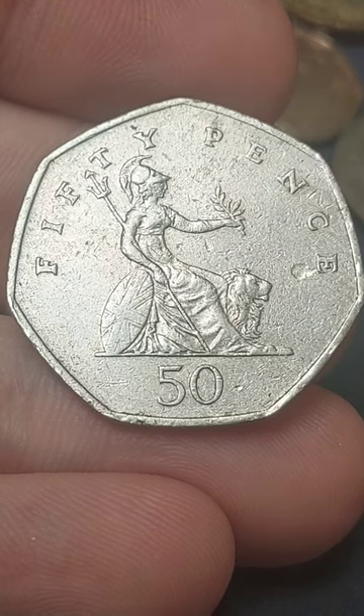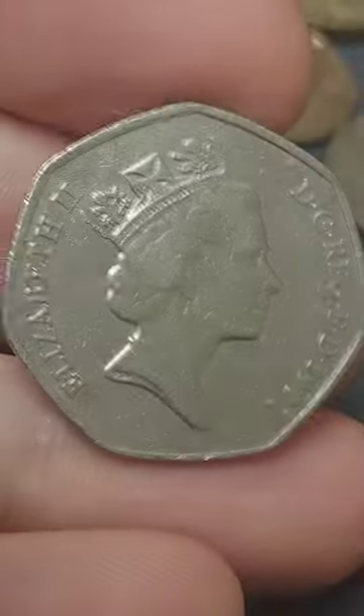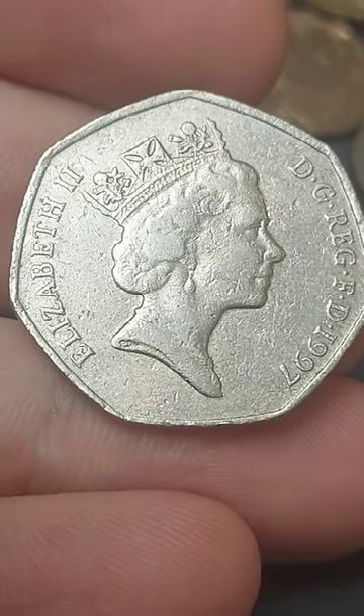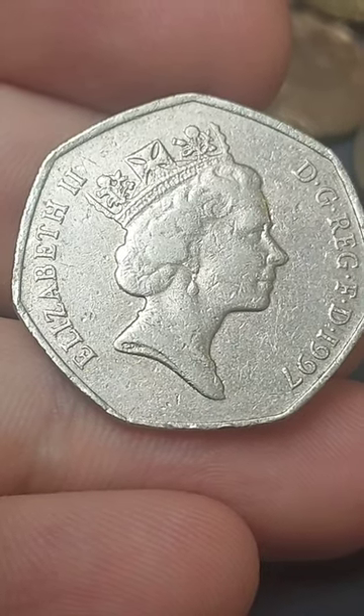This 1997 50 pence coin is the first year that the downsized 50p was entered for UK circulation. Yes, this is only a face value coin, but I do believe everyone should have a 1997 50p in their collections at home.